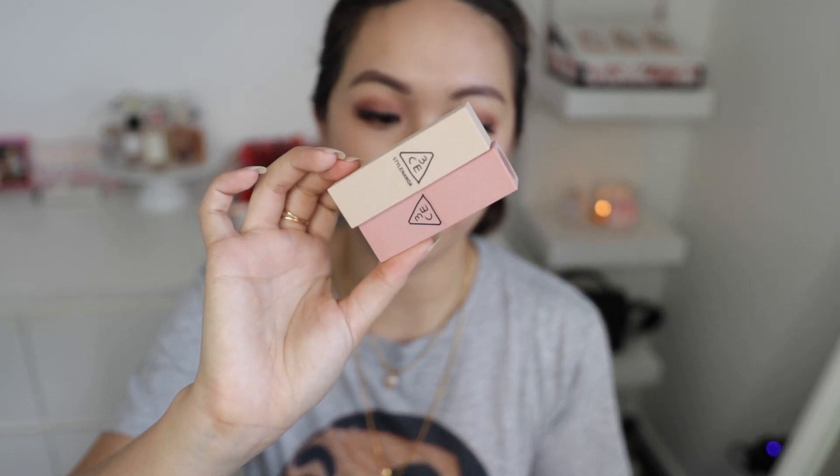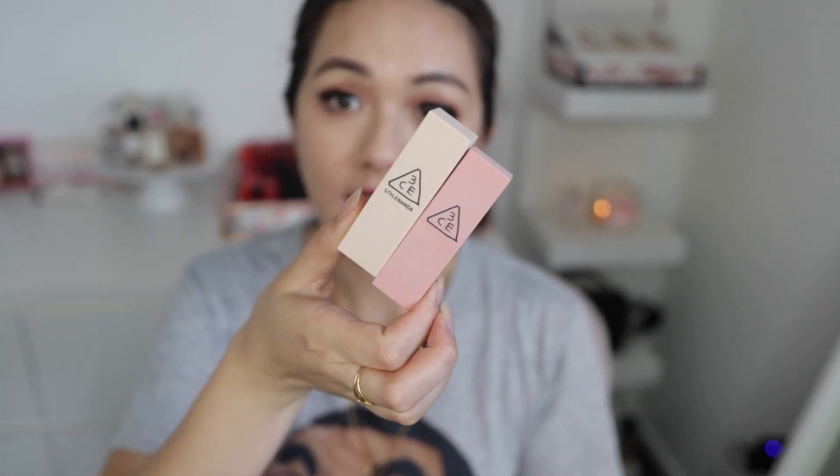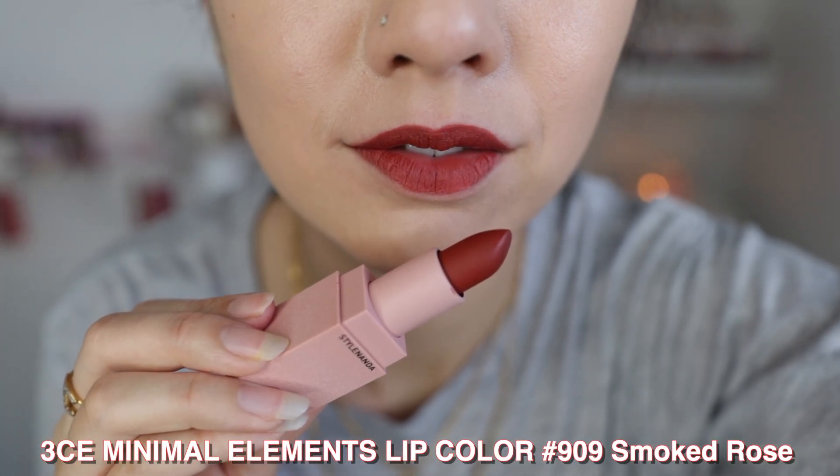The new ones I have are from the Mood Recipe collection. I did a get-ready-with-me review on those. They're amazing, but I'd definitely recommend putting lip liner underneath first because of how matte it is — it doesn't fully cover the inner part of your lips. Lip liner gives better coverage, hides dry patches, and minimizes fine lines. My favorite shade is Smoke Rose, which is a beautiful mauvey-rose shade. Longevity is about two to three hours.